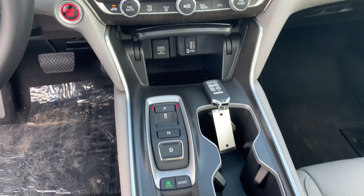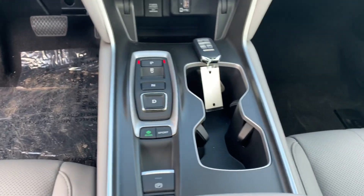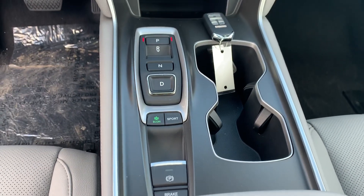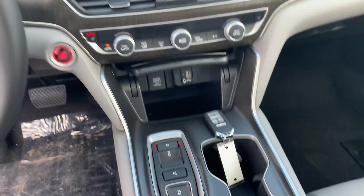Your shifting column is all buttons now to give you a little more room in that center console. You have your econ mode to save you some gas mileage as well as your sport mode to get you a little faster for those lead feet. I love it.